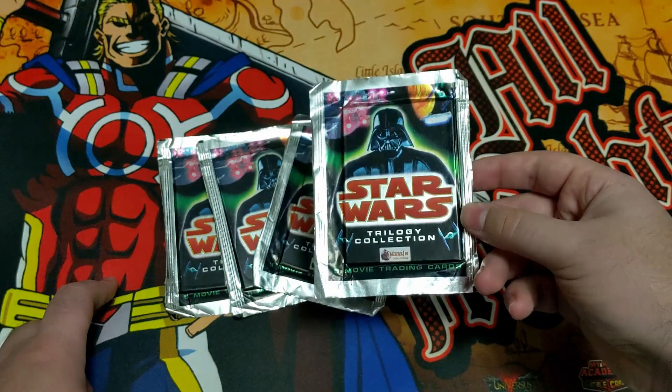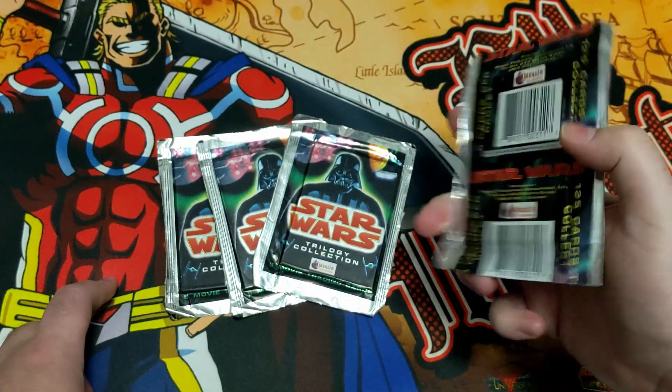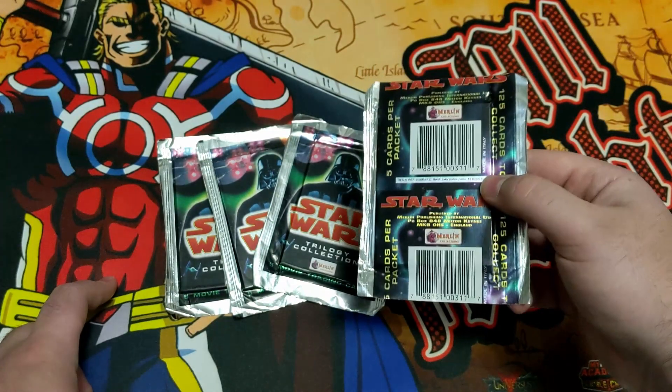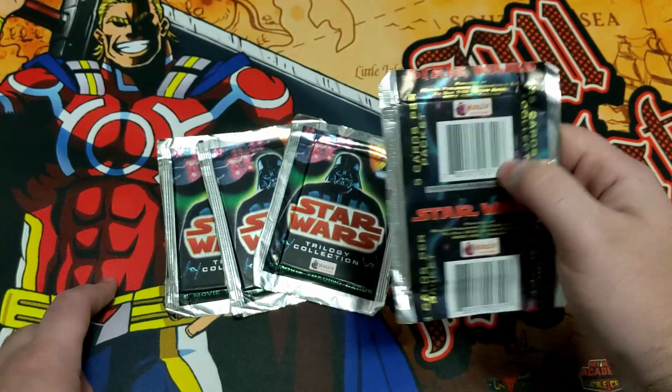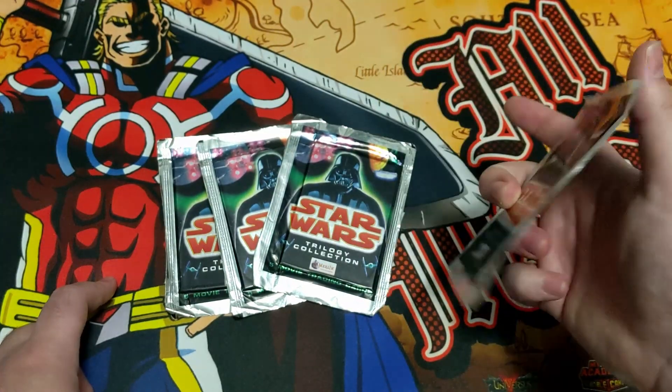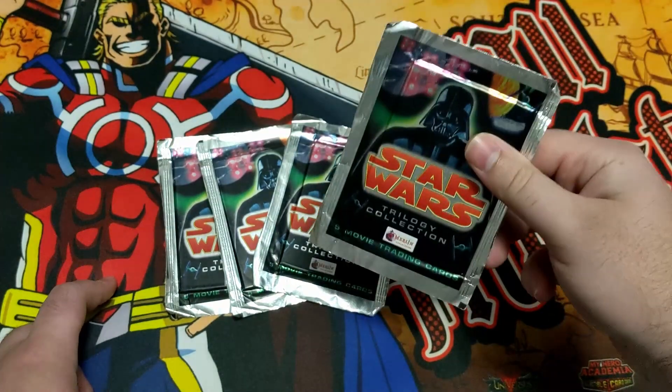Each pack comes with five cards from the first three movies of Star Wars, and then there's also some character cards and some vehicle cards, or weapons. So let's just go ahead and get right into it.